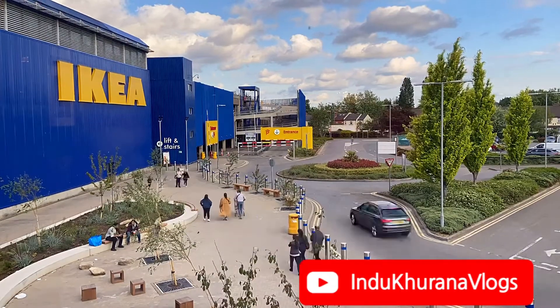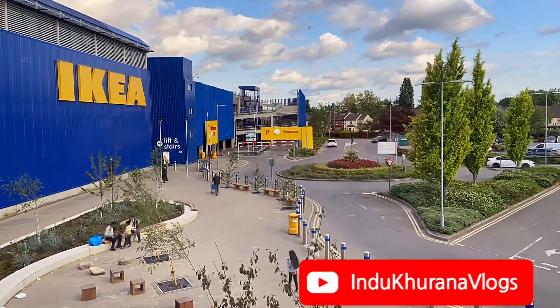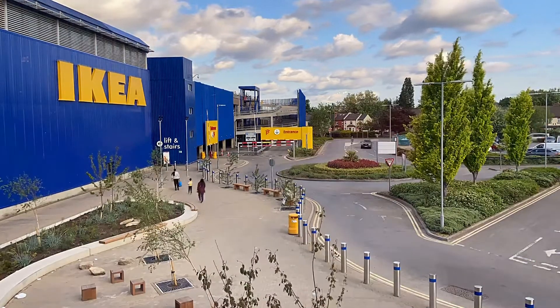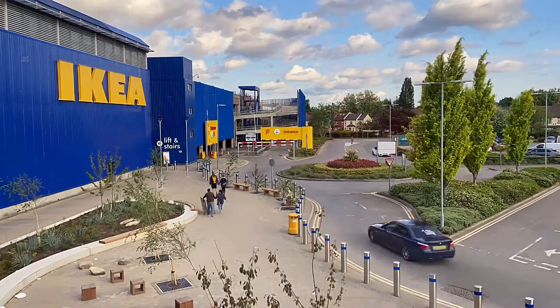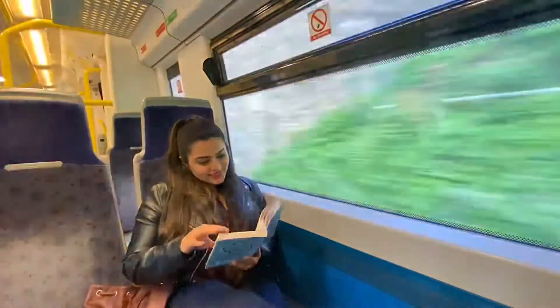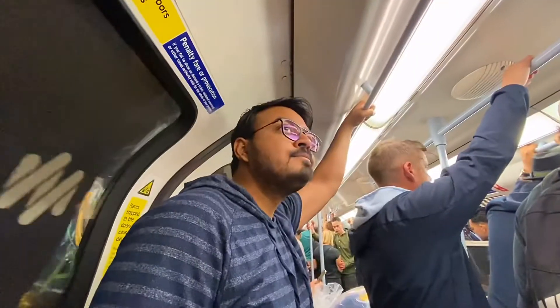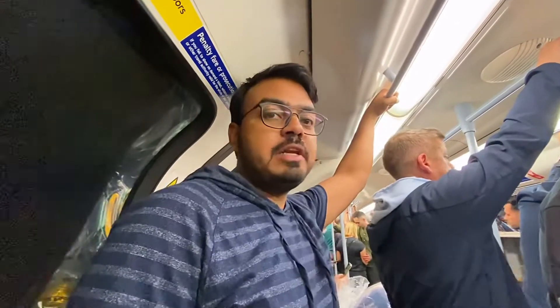Hey guys, welcome to the channel! From the video title and the time-lapse you've already guessed what today's video is about. We are going to do an IKEA journey, having fun, reading a little book along the way, and exploring London Bridge. We are officially part of London now!